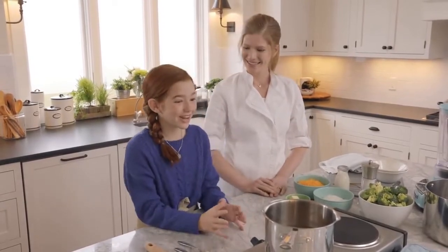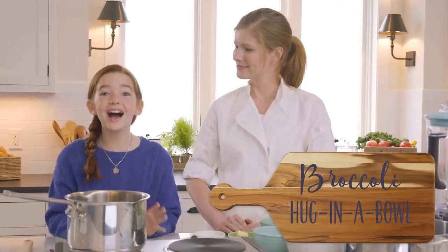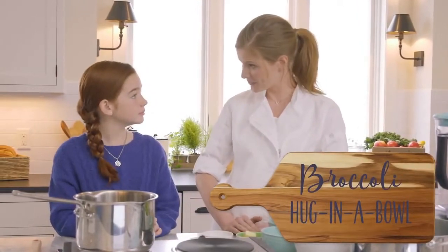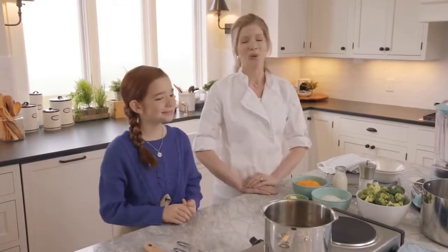Today we're making a dish that's perfect for a snowy January day: Broccoli Hug in a Bowl. It's a fancy name for broccoli soup. Love it. Where do we start, chef?